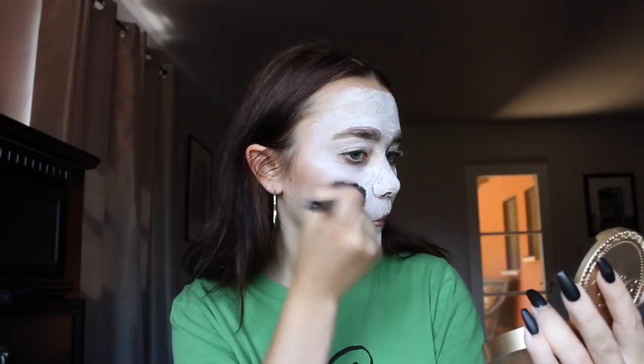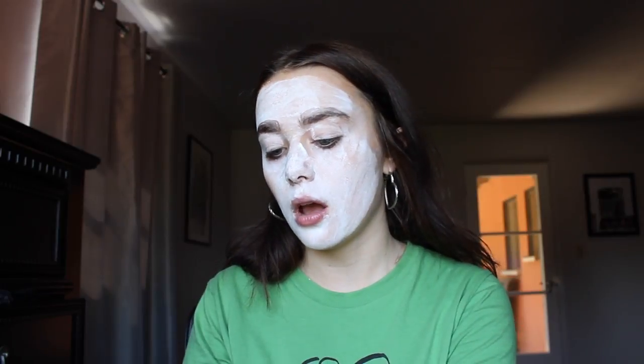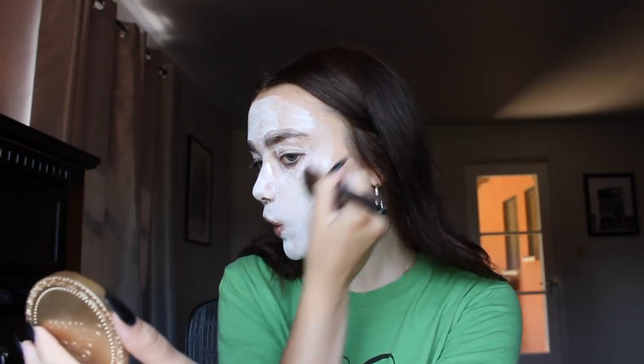Now we're gonna do our bronzer. Flashback Mary has some very beautifully defined cheekbones, so I'm gonna be taking the Too Faced Chocolate Soleil Medium/Deep Matte Bronzer. We're gonna put a lot on there. I think it's pretty good — could be a little darker but it's fine for the time being. Now the other side.